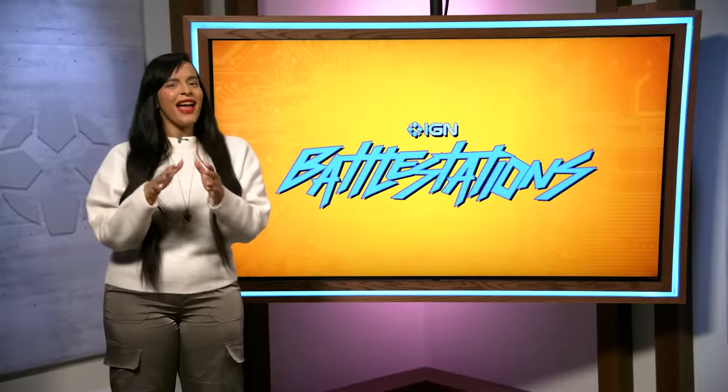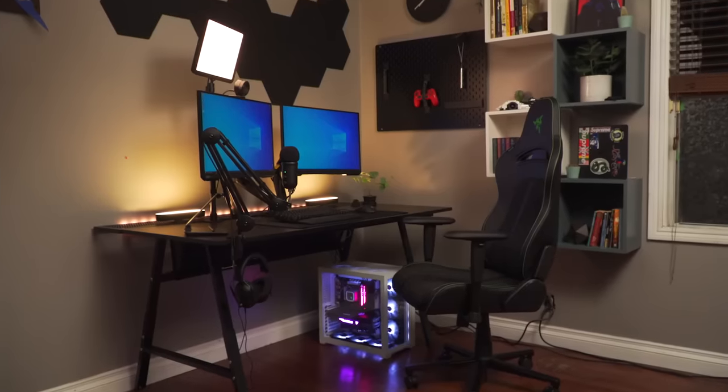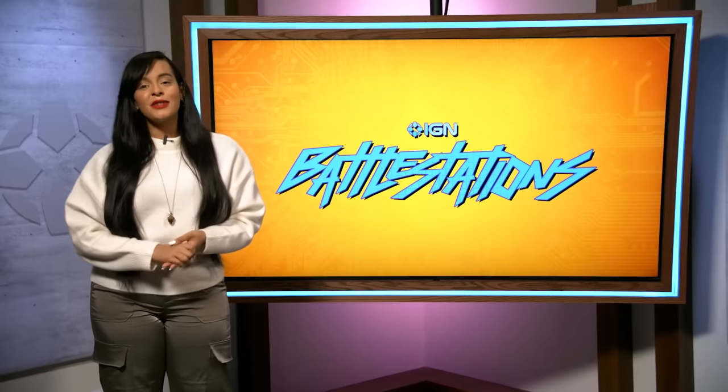Wow, I'm not going to lie, I'm a little jealous. Congrats on the new battle station, David, and a huge shout out to Samsung SSD for helping us pull off this serious upgrade. For more on all things tech and gaming, stay tuned to IGN.com.